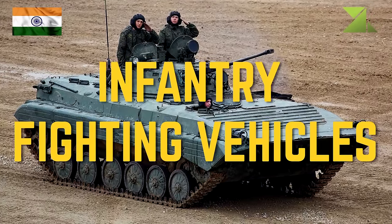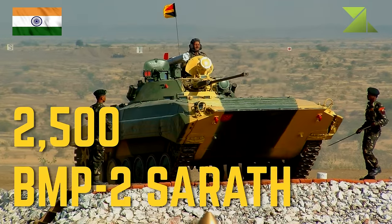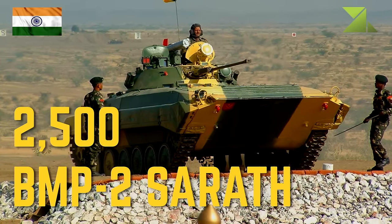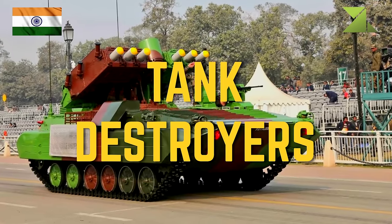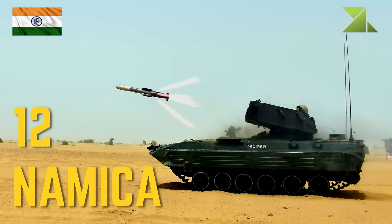Infantry fighting vehicles: 2500 BMP-2 Sarath. Tank destroyers: 12 Namica.